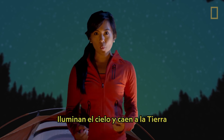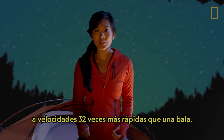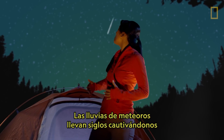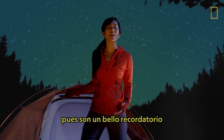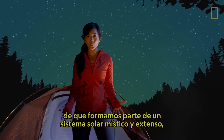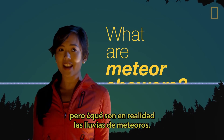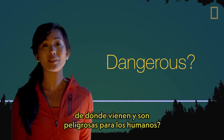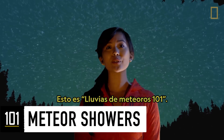They light up the sky and fall toward Earth at speeds 32 times faster than a speeding bullet. Meteor showers have been mesmerizing us for centuries and they're a beautiful reminder that we are part of a busy and mystical solar system. But what exactly are meteor showers? Where do they come from and are they dangerous to humans? This is Meteor Showers 101.